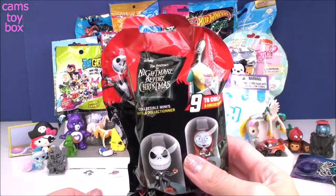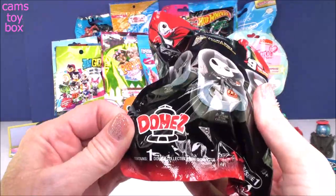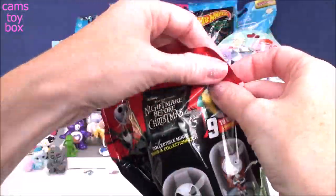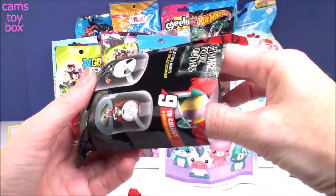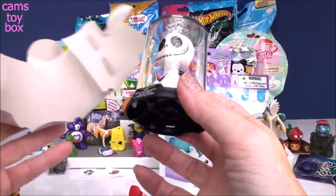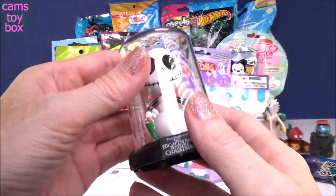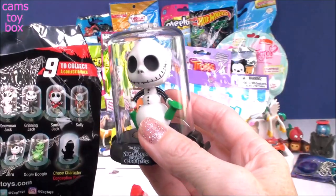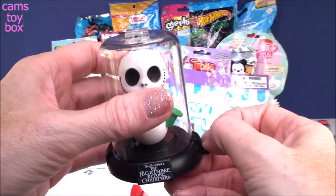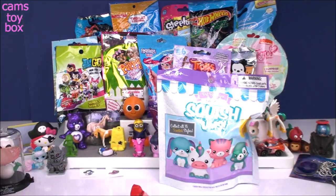Next we have Disney's The Nightmare Before Christmas Domez — these are super cool collectibles. Here are all the different ones to collect. These are true collector's items — you can't actually get them out of their display; they're permanently in there. See how cool that is — how awesome would that look on your shelf? We have Snowman Jack. As you collect these, you can attach the domes to one another to create one big display. These are really, really awesome.